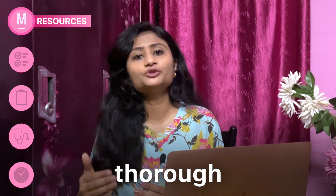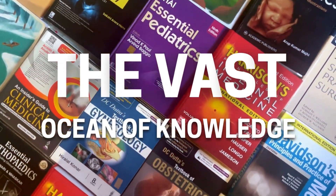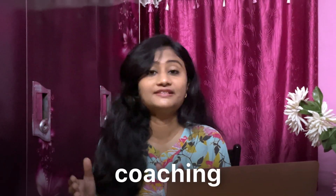To get a decent rank in NEET PG, you have to be thorough with all 19 subjects — but you know how extensive each subject is. Without proper guidance, you will get lost in the vast ocean of knowledge. Since you get a limited amount of time, you need to focus on the high-yield points and concepts. And here comes the role of coaching institutions.